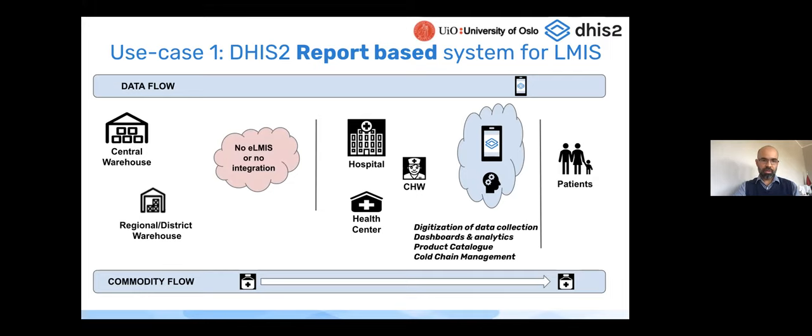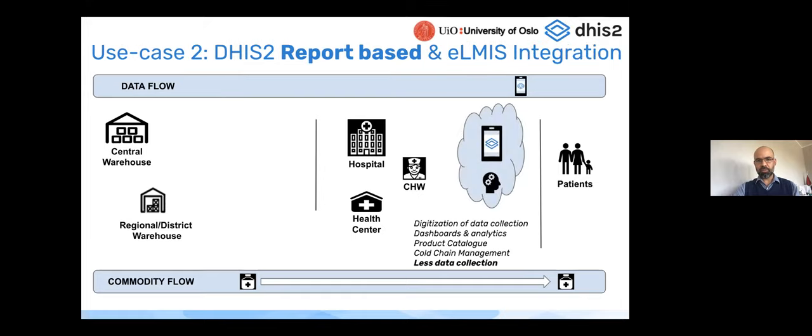To clarify: the upstream system would be a full-scale logistics management system or ERP run at a national or central level, and downstream is the point of care — hospital, health center, or community health worker. If DHIS2 is working on its own, it can still provide this level of functionality with data available across the platform. This is the first use case for using DHIS2 for stock management.